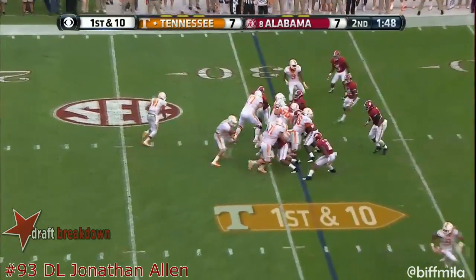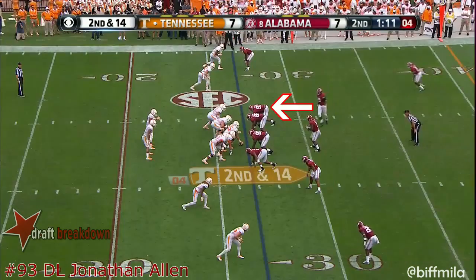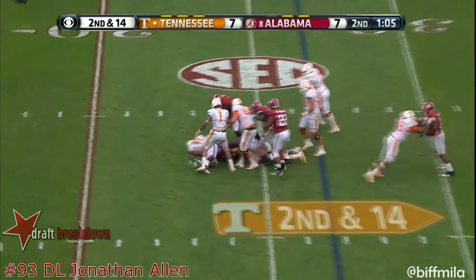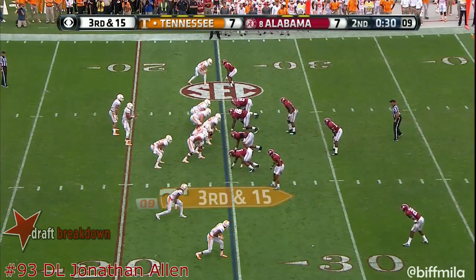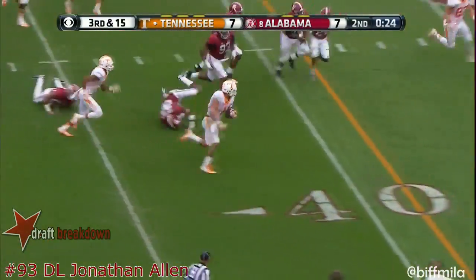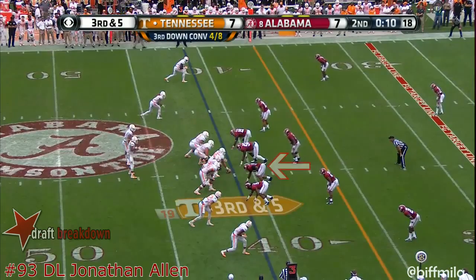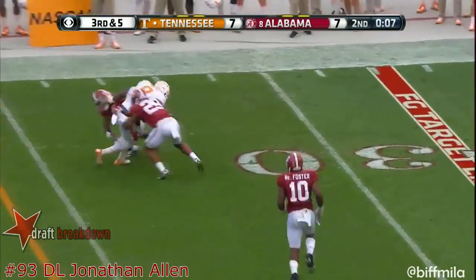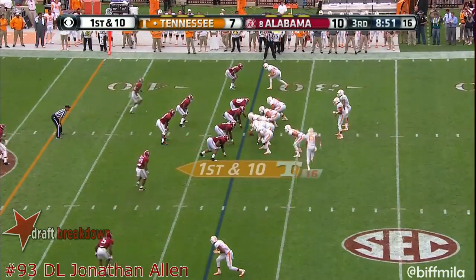Jalen Hurd is the running back. A lot of Tennessee fans are wondering what comes next. Alabama will take a timeout — they have two left after that sack. Oh my goodness, a footrace — knocked out of bounds and knocked down on the left side. Four seconds to go, Alabama's Eddie Jackson back on the field.